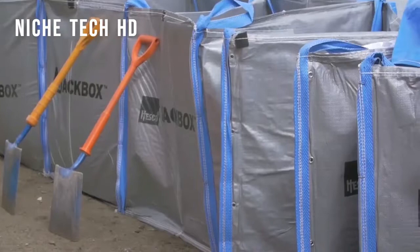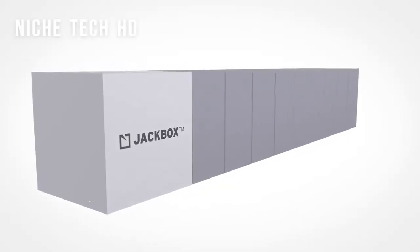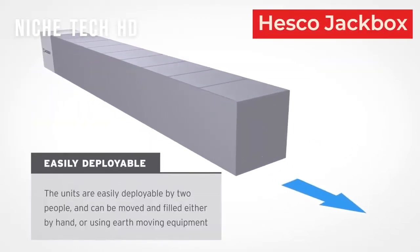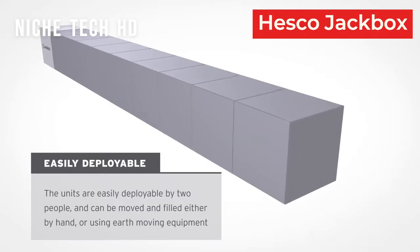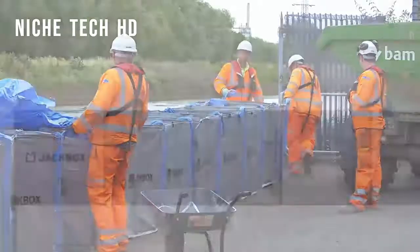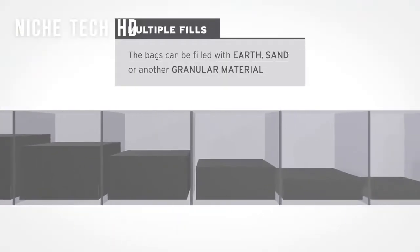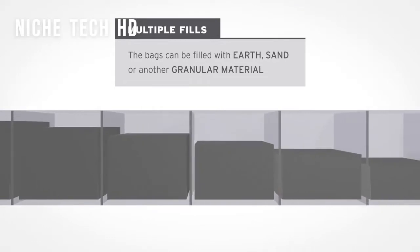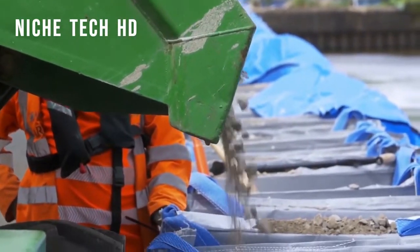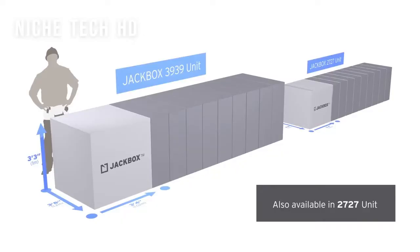Soil-filled barriers may be relied on to provide the bulk required to stop a wide range of floodwaters, but the HESCO Jackbox is unique in that it makes cleanup simple. Unlike conventional soil-filled barriers, which leave a mound of soil to clean up after the flood, the HESCO Jackbox and the soil-filled material contained within it are readily removed totally by the individual cell, leaving no residual soil on the ground. A Jackbox unit is easy to transport and store, can be carried by two people and deployed quickly by one person.